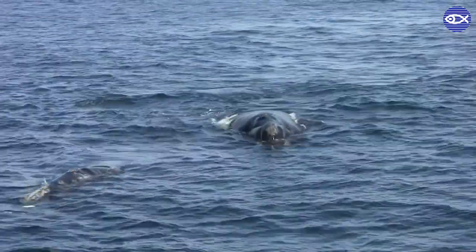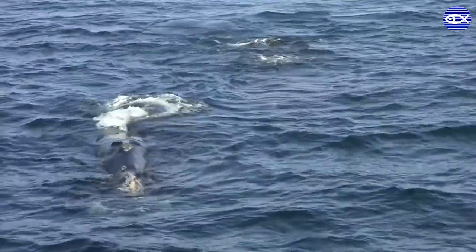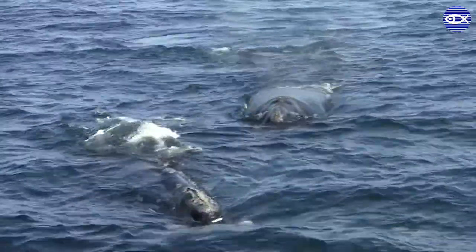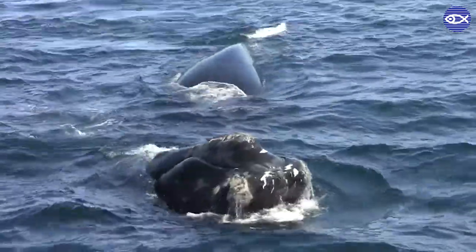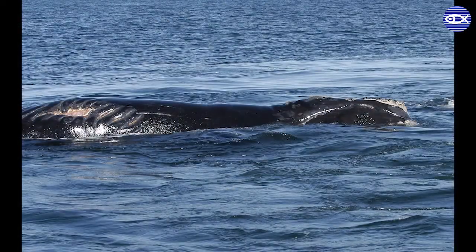I've gotten to see young newborn calves off of Florida in the winter and then seen the same, much larger calves months later on a boat in the Bay of Fundy. We get to watch them grow up and in some cases go on to have calves of their own. One of the main reasons why North Atlantic right whales are so endangered is due to ship strikes.